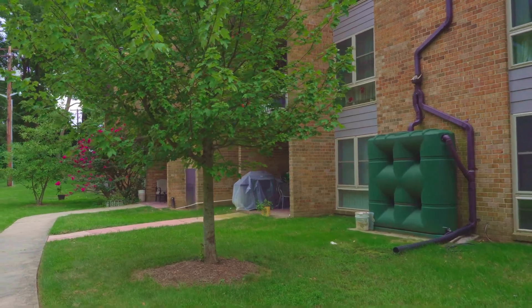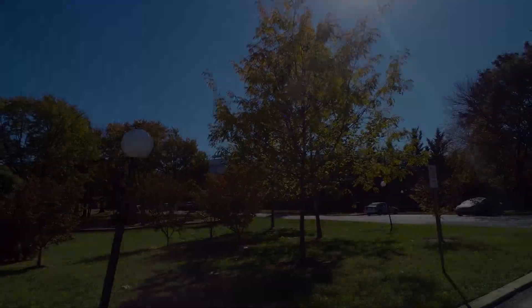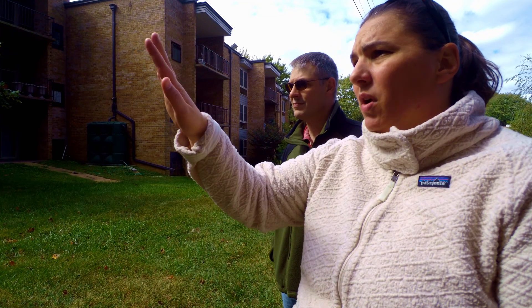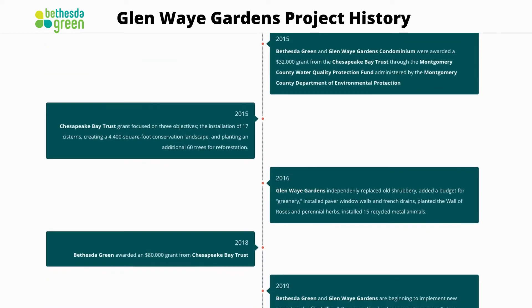Our goal is to keep 80 percent of the water that lands on this property during a rainfall on the property, and we're getting close. At Bethesda Green, we believe in developing a sustainable urban ecosystem and doing so through collaboration and partnership. And the project that we have here at Glenway Gardens is no exception.